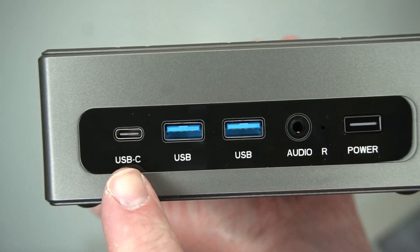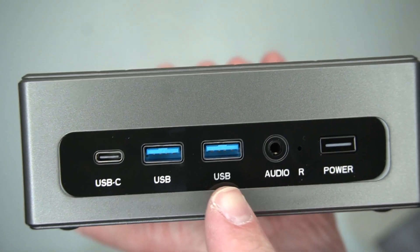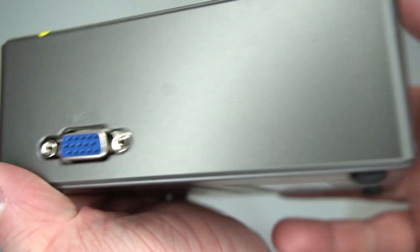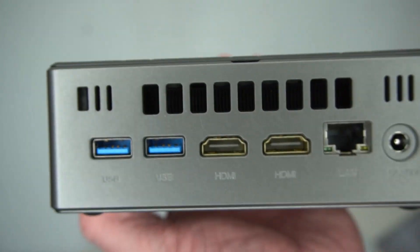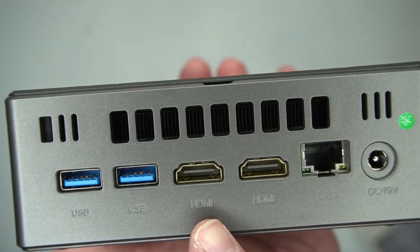Looking at the ports, it's got USB-C, two USB 3.0, audio, power, and VGA — I guess maybe hospitals still use VGA cables. On the other side you've got two more USB 3.0, two HDMI, ethernet, and your power input.